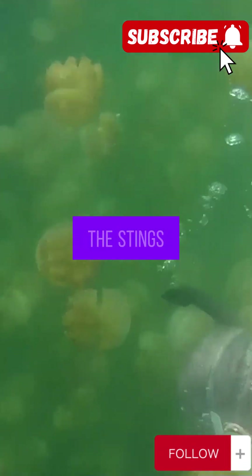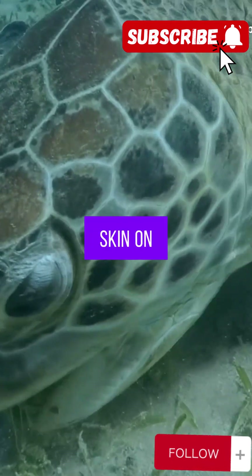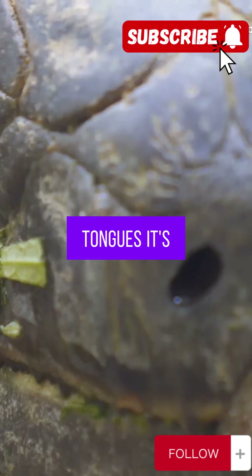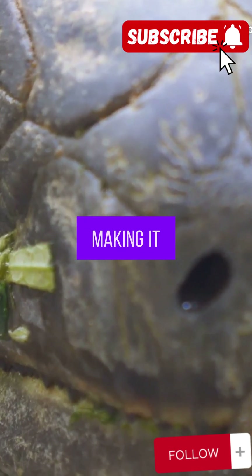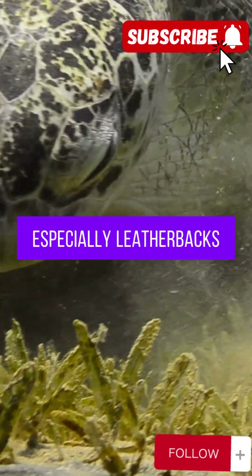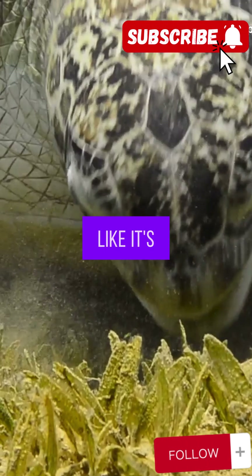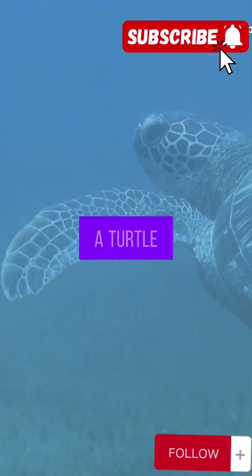But you're probably thinking, what about the stings? Great question. Sea turtles have super thick, scaly skin on their faces, throats, and tongues. It's basically nature's armor, making it really tough for the jelly's venom to get through. And some turtles, especially leatherbacks, seem to be almost immune to the venom anyway. Their bodies handle it like it's no big deal. Talk about a turtle superpower.